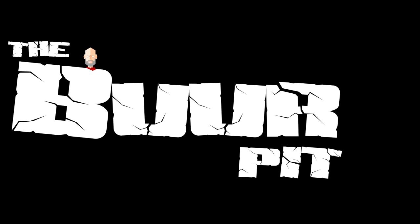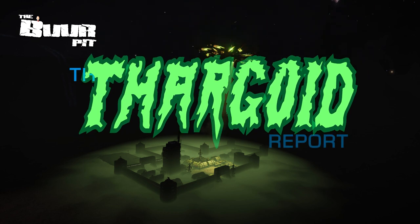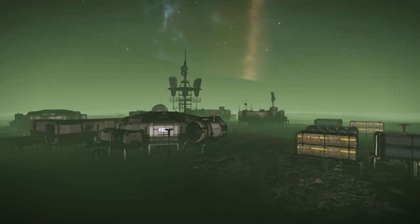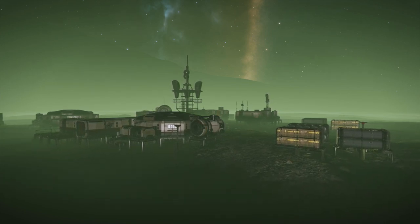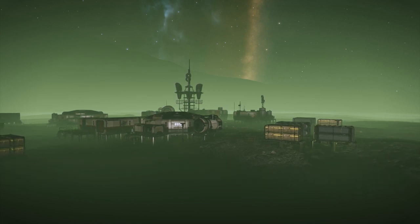Welcome to the Thargoid Report. I'm CMDR Buur. This is a distillation of the excellent weekly thread from Burton Simmons on Reddit. For finer details on the why and the what of Thargoid activity, do give that post a look — I've linked it below.